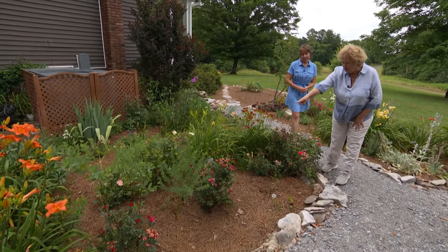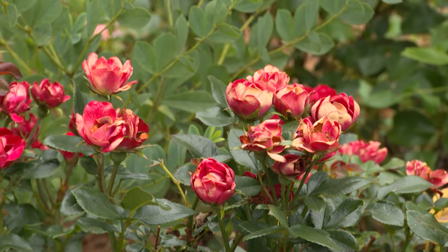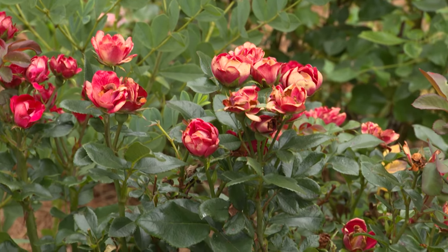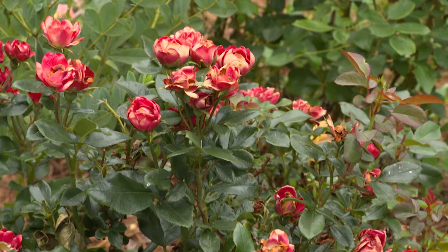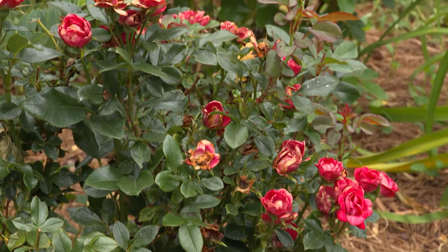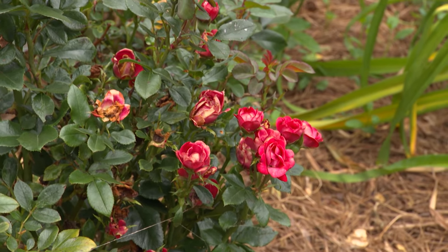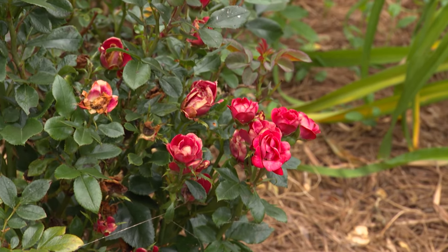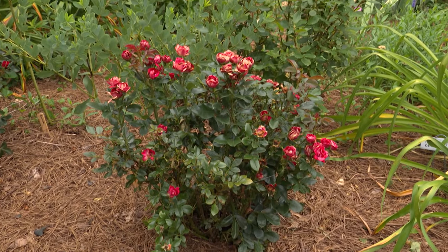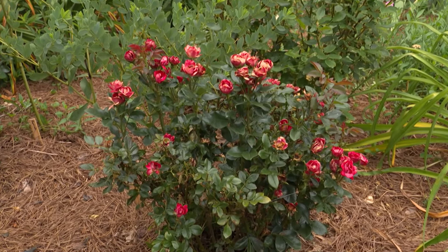What would you call this rose? This is a petite knockout. You can see it is between blooms right now. But one thing I love about it — what makes it unique from all the other knockouts — is even when the blooms are finished, they stay on there and keep a firm grasp on those stems. As the color fades, they still retain some interest.